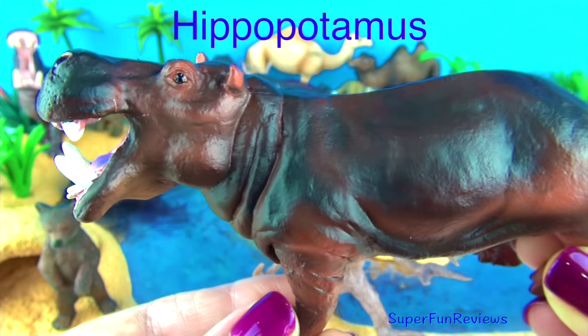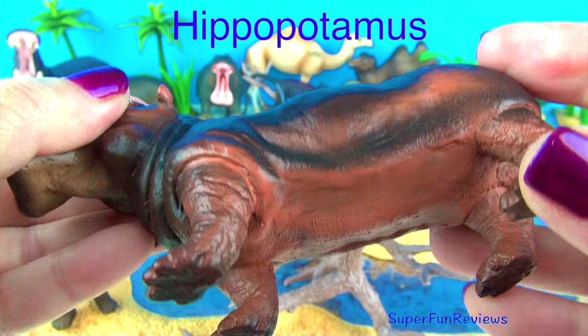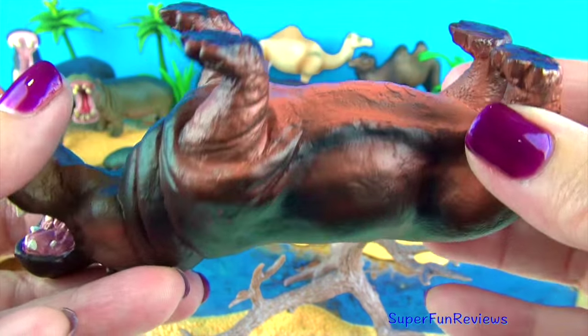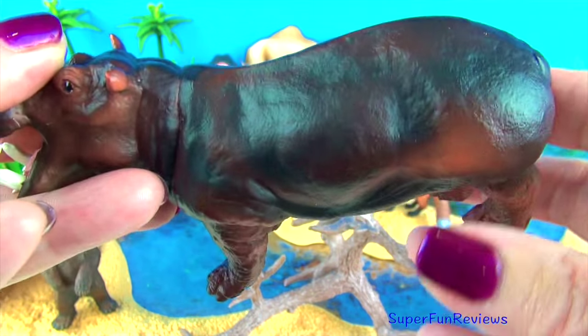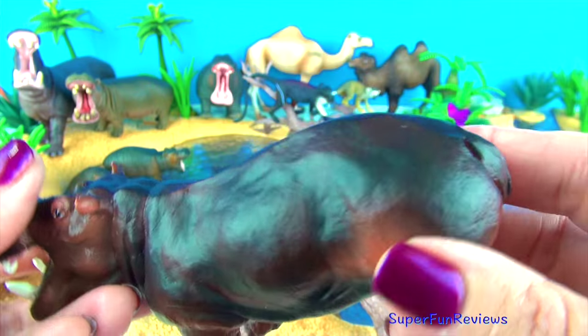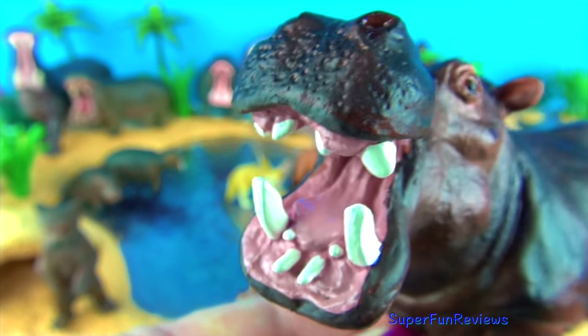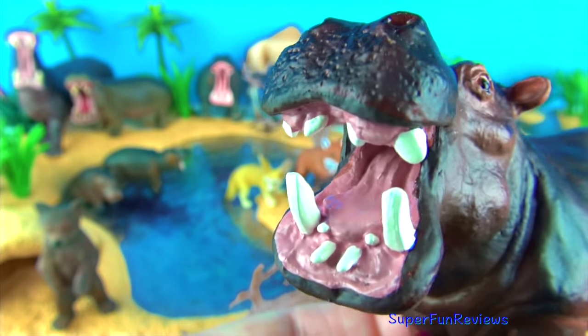Hippopotamus. Their greyish brown body is almost completely hairless, with only a few bristles around the mouth and the tip of the tail. Hippopotamuses like to spend a large amount of time in the water to keep cool. The hippopotamus needs to resurface every three to five minutes to breathe.